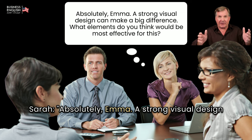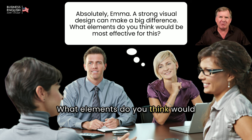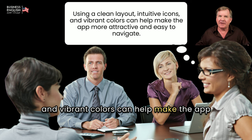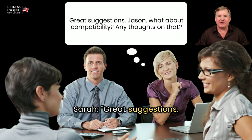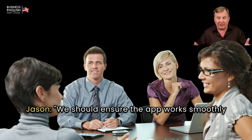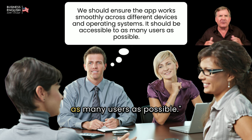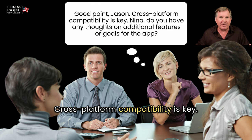Sarah: Absolutely, Emma. A strong visual design can make a big difference. What elements would be most effective? Emma: Using a clean layout, intuitive icons, and vibrant colors can help make the app more attractive and easy to navigate. Sarah: Great suggestions. Jason: What about compatibility? Any thoughts on that? Jason: We should ensure the app works smoothly across different devices and operating systems. It should be accessible to as many users as possible. Sarah: Good point, Jason. Cross-platform compatibility is key.